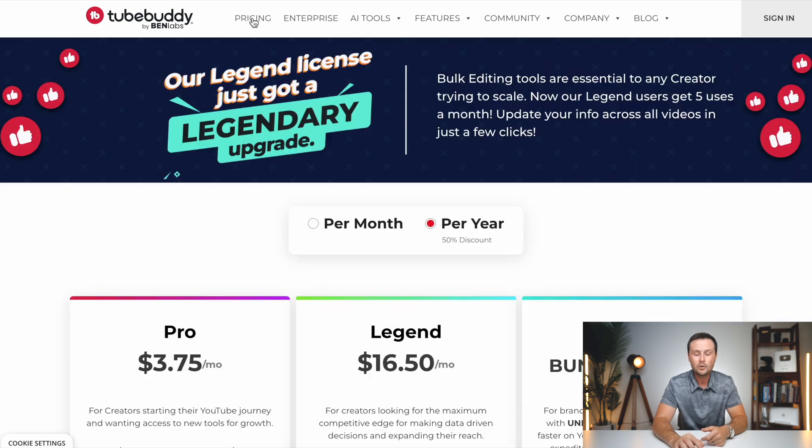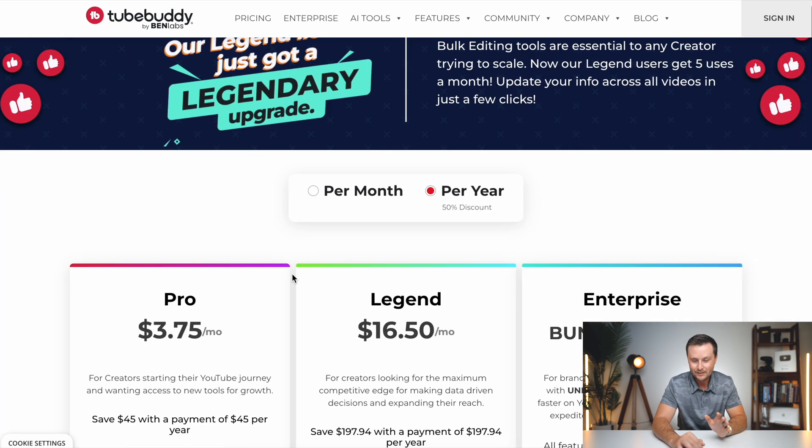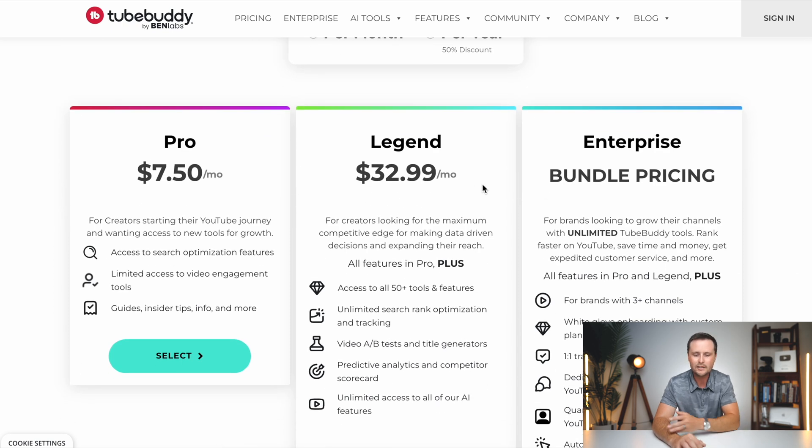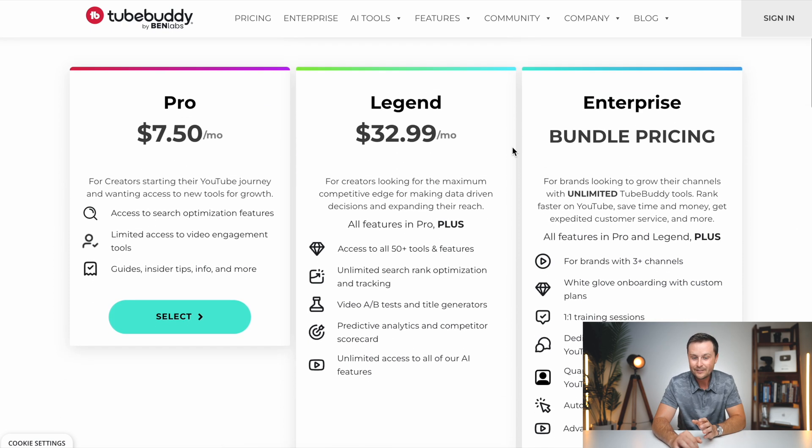You'll be happy to know TubeBuddy is a lot cheaper than SEMrush. On a per-month basis, they have pro, legend, and enterprise plans — we won't worry about enterprise. I personally have the legend plan, which is about $30 per month, and it gives you access to their full array of tools. I'm about to show you three ways that I use this tool, and you do need the legend plan to use them. Trust me, this is going to save you so much time and hassle and make your videos perform a lot better.